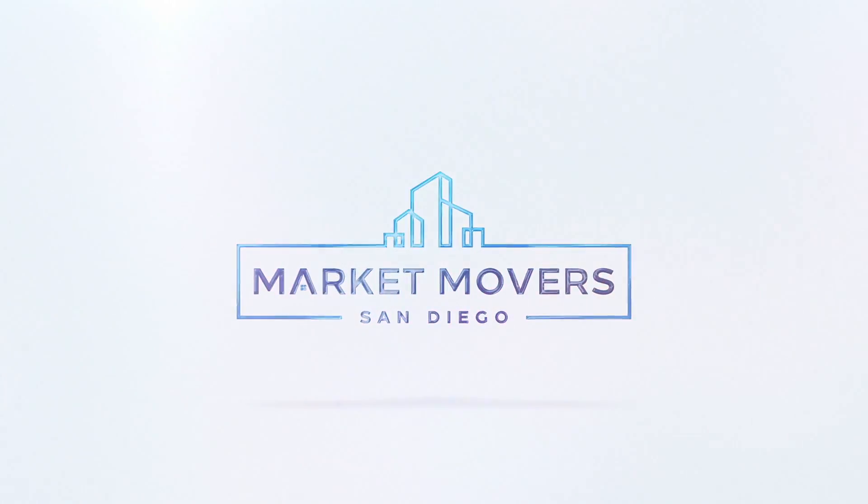Welcome back to Market Movers. I'm Jason Yash, your host. I'm here with Amy Jensen and Joe Capriotti. Thanks for being here. Our expert question of the week is: other than price, what are we doing to bring affordability to our market?